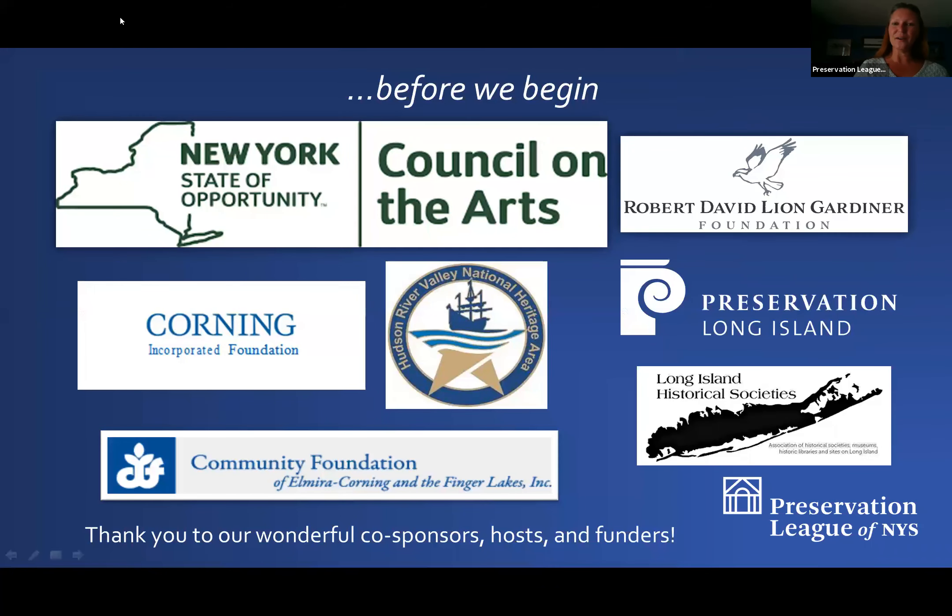Before we go too much further, I want to thank our funders, our hosts, and our co-sponsors. Technical Assistance Grants programs are made possible through a partnership with the Preservation League of New York State and the New York State Council on the Arts. This year, we have additional funds from the Robert David Lyon Gardner Foundation for projects occurring on Long Island, and we also get funding from the Hudson River Valley National Heritage Area.